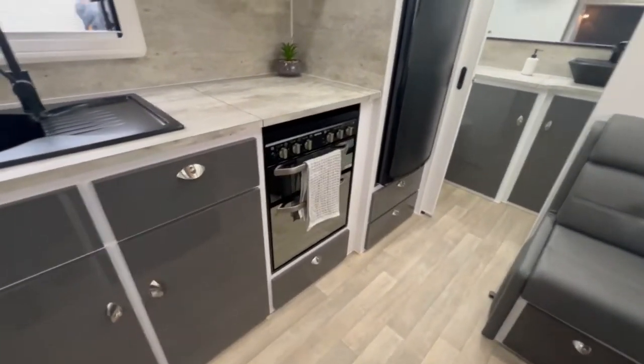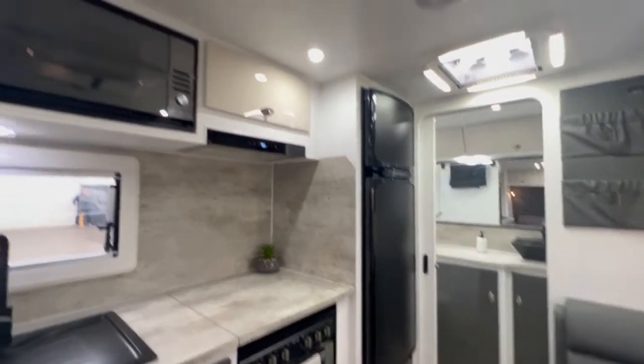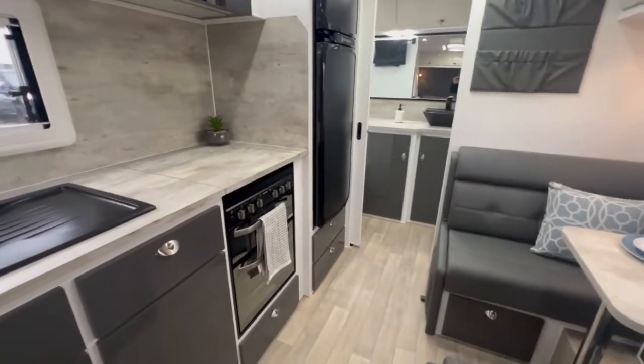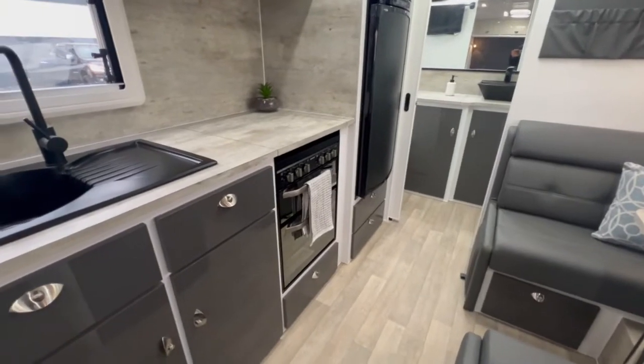Full oven, large fridge, the Medic IBIS aircon. On this caravan as well, we do have sway control on all of our La Vista Caravans.